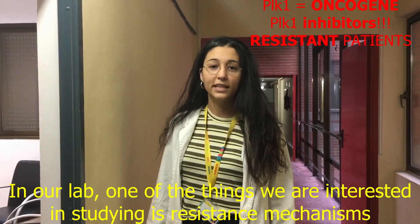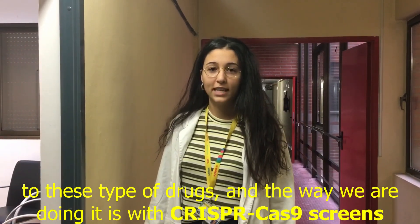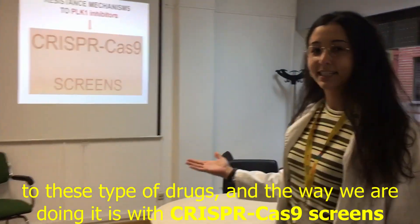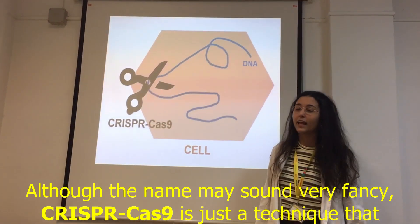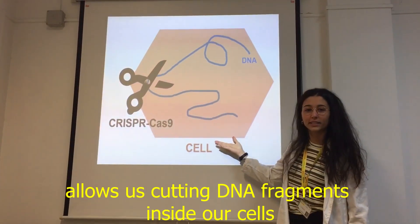In our lab, one of the things we are interested in studying is resistance mechanisms to this type of drugs, and the way we are doing it is with a CRISPR-Cas9 screen. Although the name may sound very fancy, CRISPR-Cas9 is just a technique that allows us to cut DNA fragments inside our cells.